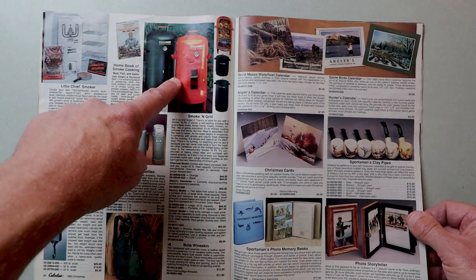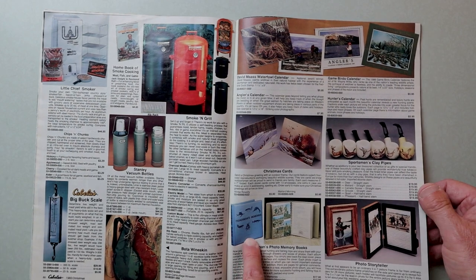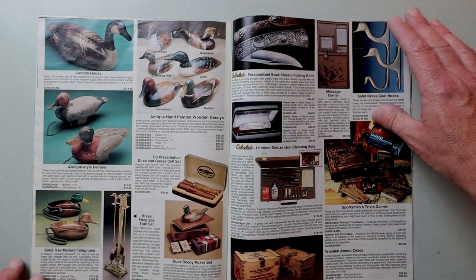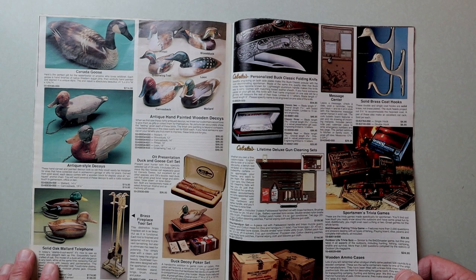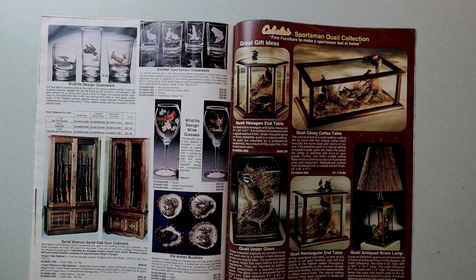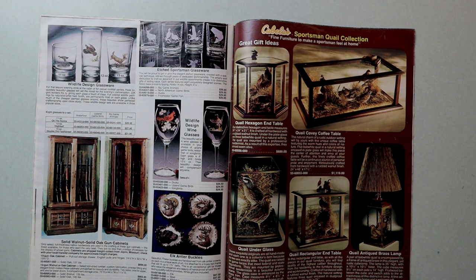The old pre-Traeger smoker, the old smoke and grill. Some sweet pipes. Fisherman's Memories - that's awesome. Cabela's, no surprise, is big into the hunting. I think these are mostly just art decoys, not really meant to be used, but some just beautiful stuff here. Wood and ammo case. Sportsman's Trivia Game - wow, Bassmaster - that'd be fun to have. Some glassware and a gun case. Look at that coffee table - that is the wildest thing ever. Just a glass coffee table with a bunch of quail in there, just hanging out stuffed, thinking about their old life on the field.